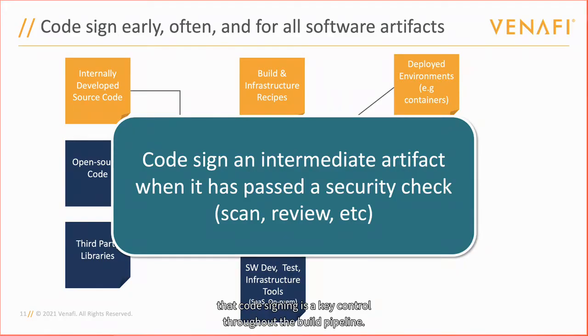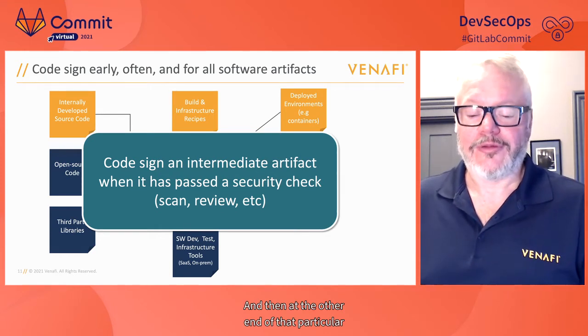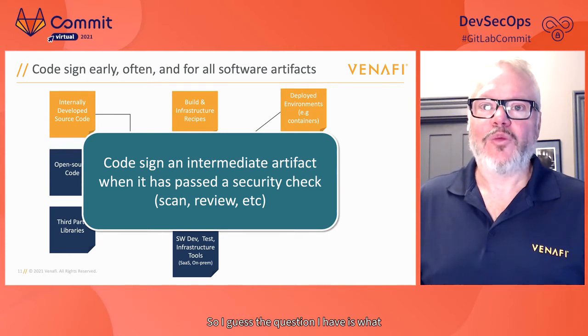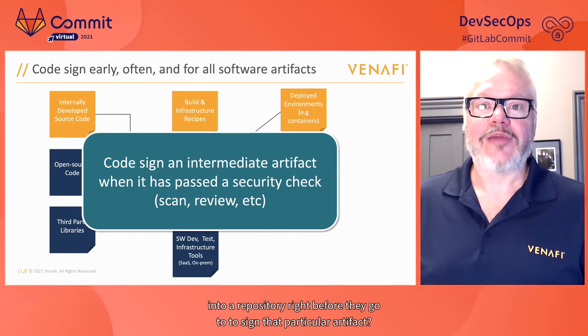Code signing is a key control throughout the build pipeline. Before moving from one part of the pipeline to the next, if you check something into the repository, you should run it through a security scan, then sign it. At the other end of that particular component, you would check to make sure that artifact had been properly signed. What kinds of security checks should one run when checking something into a repository, right before signing that particular artifact?